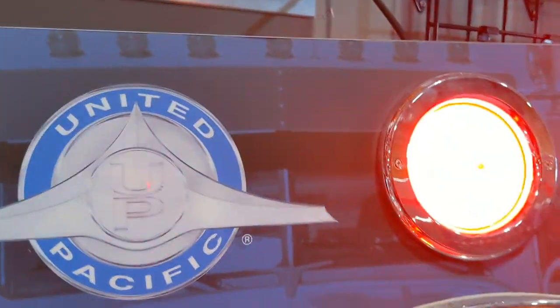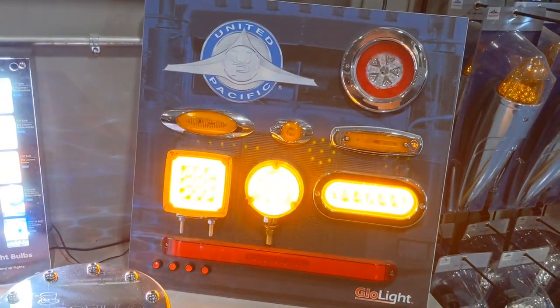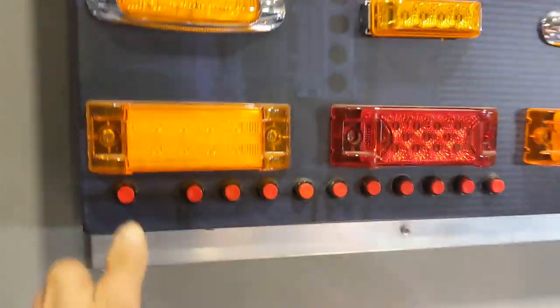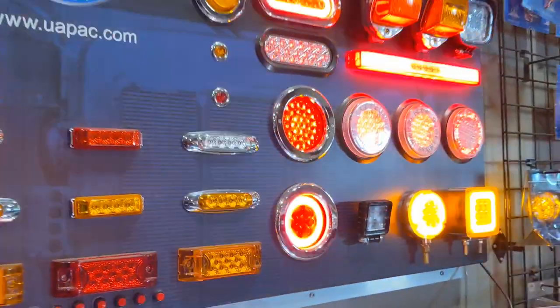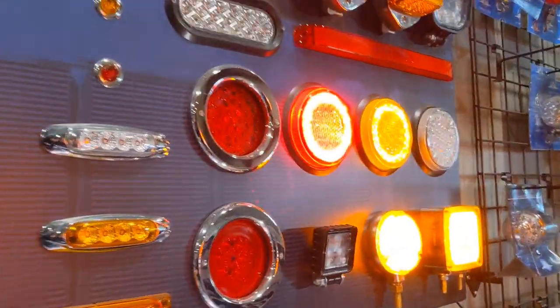What happens if you press this button? Whoa - look at that. Nice. That's awesome. Wow, look at that - it's like Christmas around here. Does this one have any buttons? There are buttons. Holy shit. People just come in and press these buttons, I bet. Like me. United Pacific Lights. Awesome stuff. So cool.